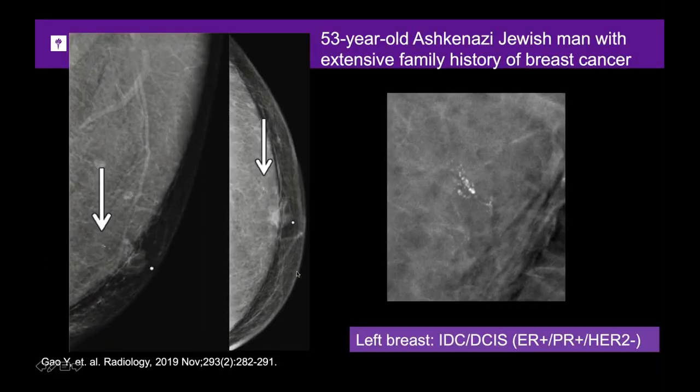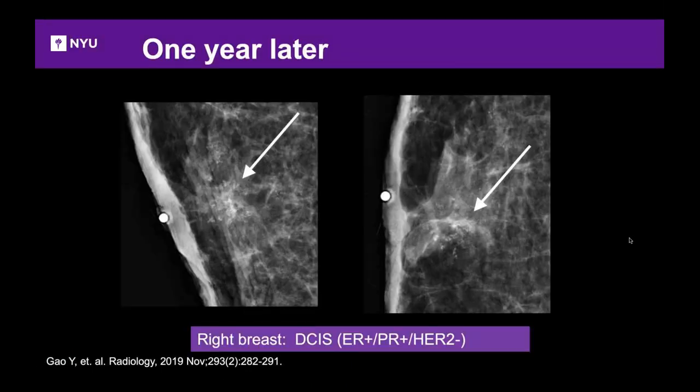Here's an example: a 53-year-old Ashkenazi Jewish man with a strong family history presents with small calcifications that, when magnified, appear in a dot-dash pattern. Biopsy revealed invasive ductal carcinoma and DCIS. One year later, the opposite breast shows new calcifications — not particularly suspicious but new. Given prior cancer history, biopsy was performed and this also came back as DCIS.